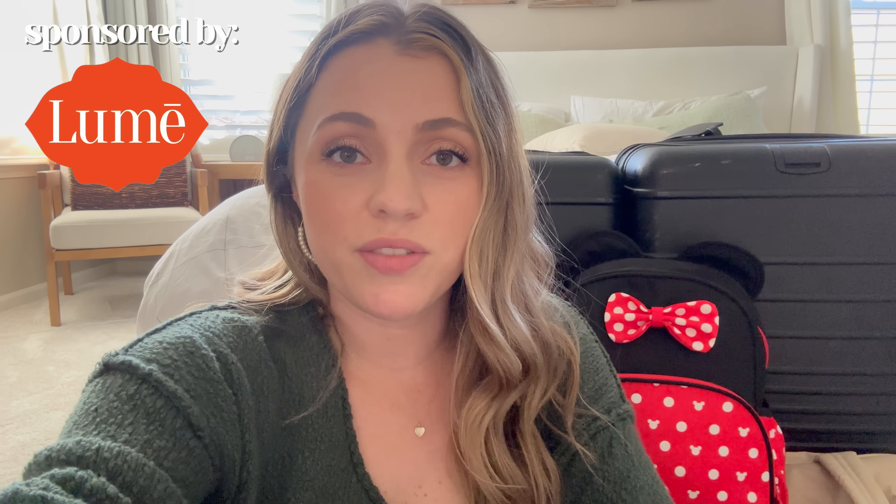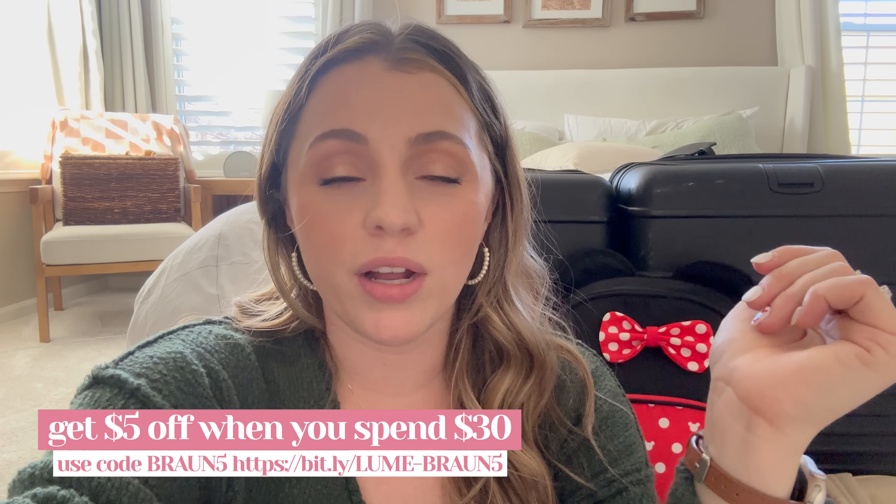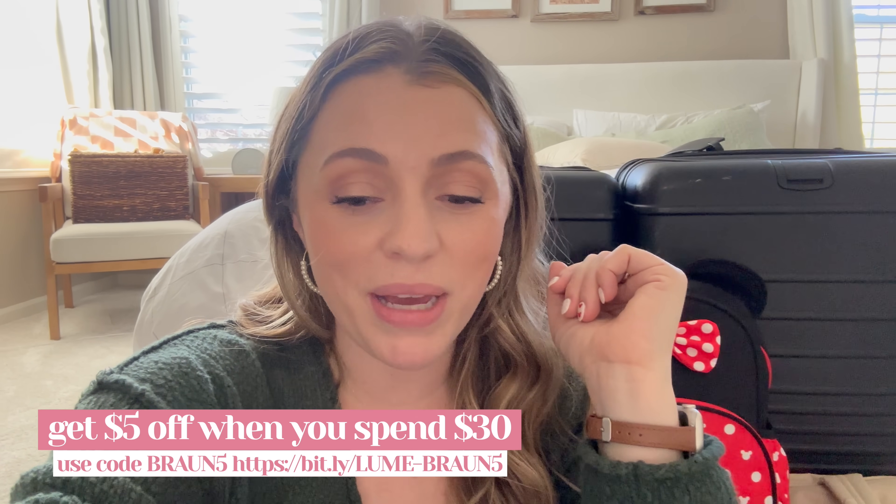Again, thanks to Lumi for sponsoring a part of this video. I love their products — their deodorants and deodorant wipes. Even though it's not going to be super hot while we're there, when you're dealing with kids and lifting and holding them, you're sweating anyway. If you want to check out Lumi, you can get $5 off when you spend $30 by using my code BRAUN5 — I'll have the link in the description box and in a pinned comment. Thank you guys for watching to the end. If you want to catch our Disney vlogs, those will be on my husband Tyler's channel — just search Tyler Braun. Those will go up probably in January once we're back. We're also doing a video every single day in December on Tyler's channel. I'd love to see you guys over there. See you in my next one, bye!